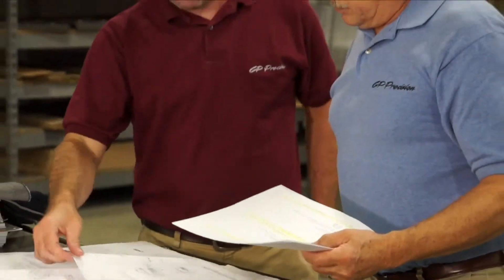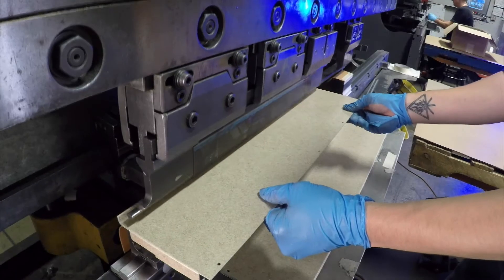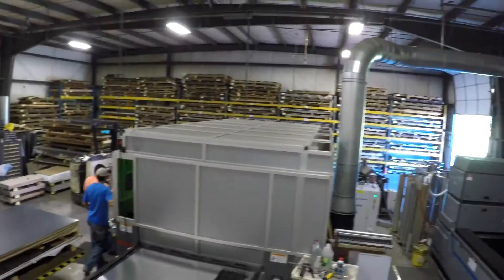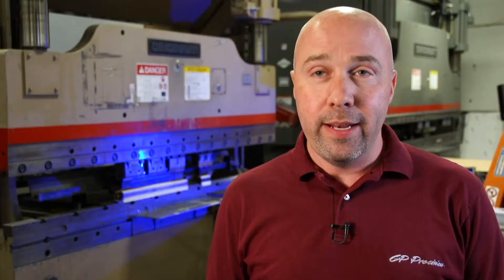We help with design assistance — we've been doing this for a long time. When we're looking at your drawings, if we see a better way to do it, I'll look at it from the manufacturing standpoint. We'll come back to you and ask if we can do this differently; it's easier for us and the net result is it's less expensive for you. A customer wants to know the best way to make a sheet metal part — we can help them out with that. That's the best part of my job.